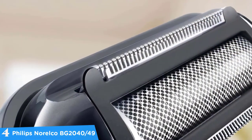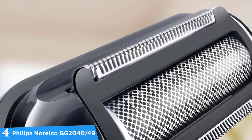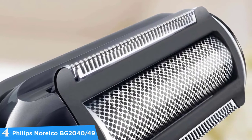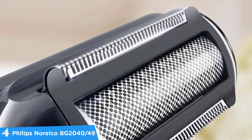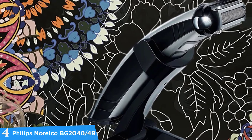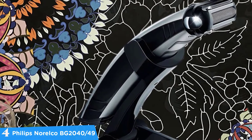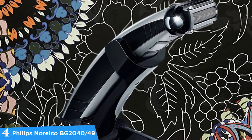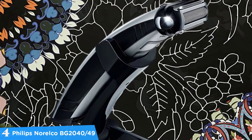At number four it's the Philips Norelco BG2040/49. The Norelco Body Groom 7100 BG2040 body shaver by Philips is one of the best known products in this category, mostly because it offers a premium experience at a fairly moderate price. Aesthetically speaking, the first thing you notice is that it's a two-in-one body groomer, which has a shaver at one end and a trimmer at the other.